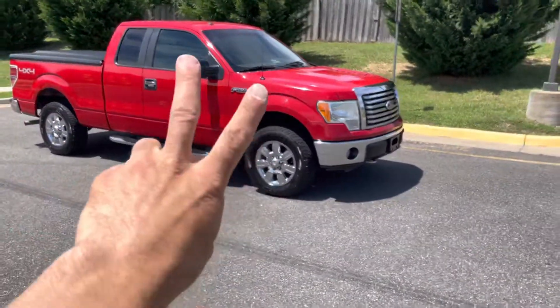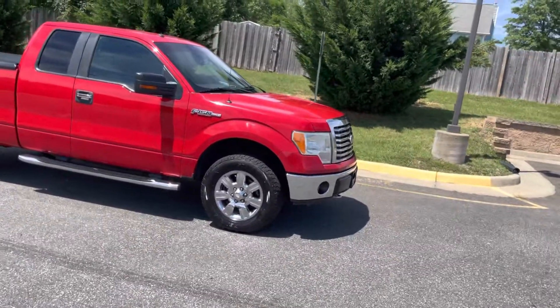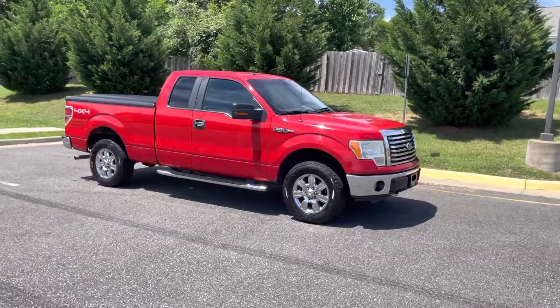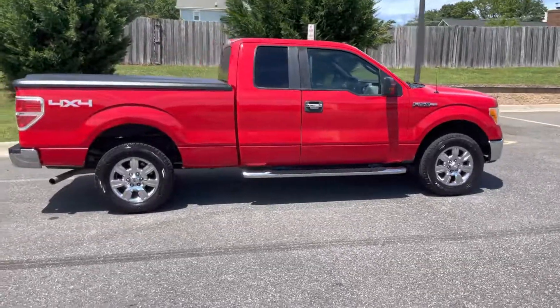Hey guys, what's going on, it's Mark. This my friends is for sale — check it out. It's a 2010 Ford F-150 5.4 liter V8 4x4 XLT. I'm gonna do a walk-around real quick so you guys can see.